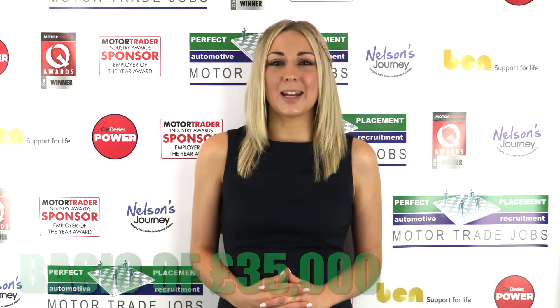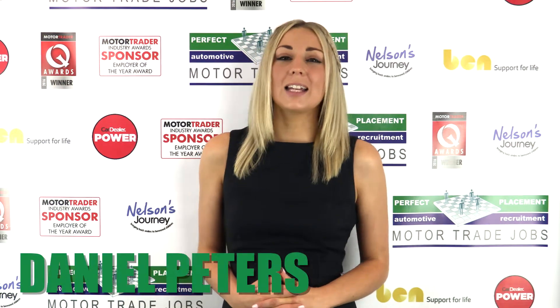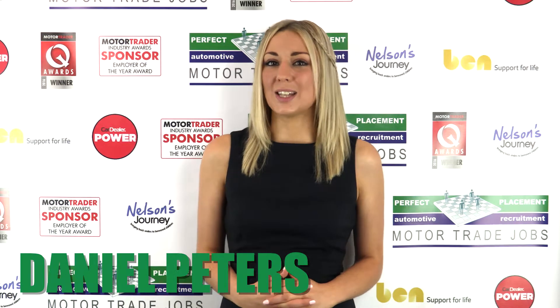This vacancy is being managed by one of our recruitment executives, Daniel Peters, and he'd love to hear from anyone that's interested.